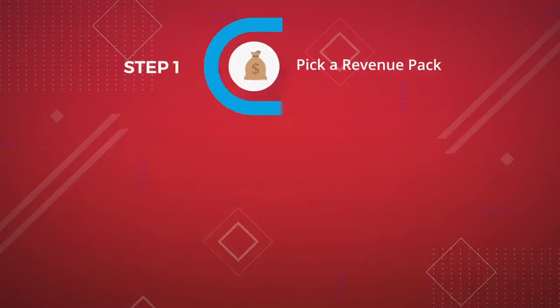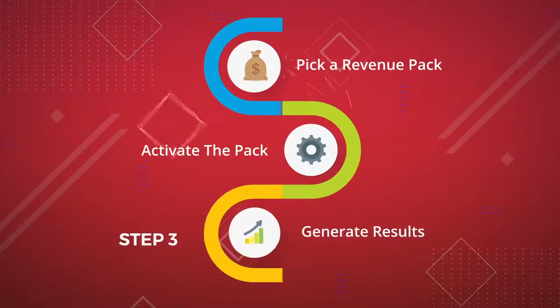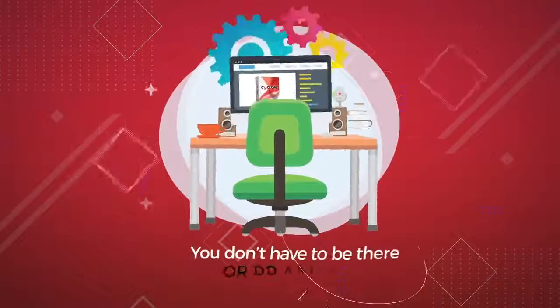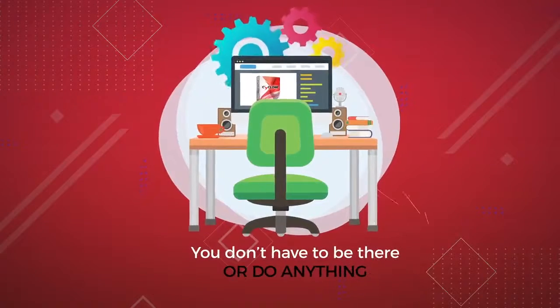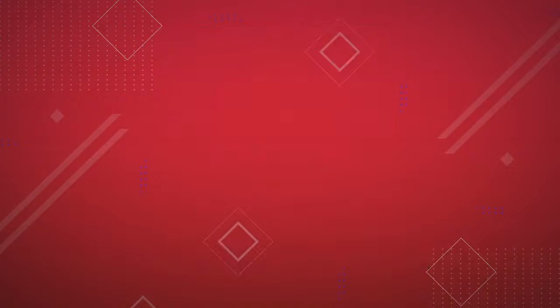Step 1: Pick a revenue pack. We've included multiple done-for-you packs for you to use. Step 2: Activate the pack. Step 3: Cyclone starts generating your results for you on autopilot. You don't have to be there or do anything. It's easy to use, it's newbie-friendly, and it's unlike anything else.